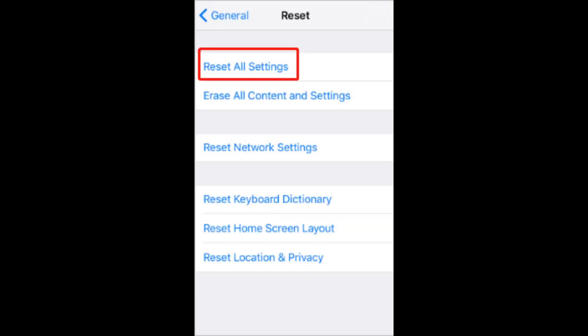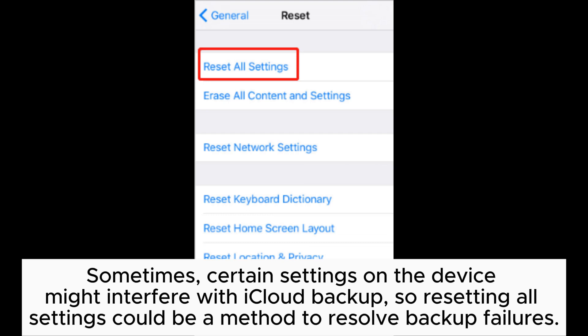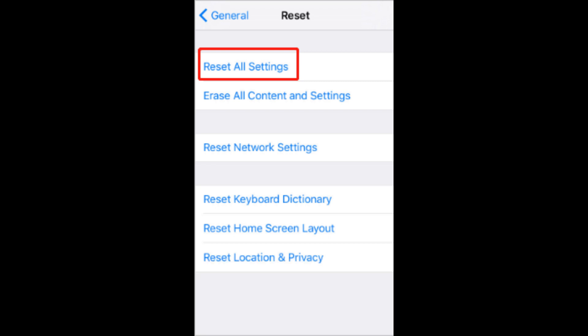Solution 3: Reset All Settings. Sometimes certain settings on the device might interfere with iCloud backup, so resetting all settings could be a method to resolve backup failures.